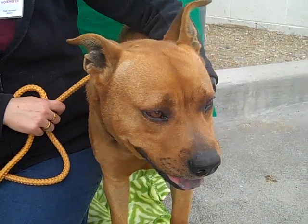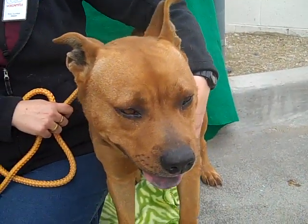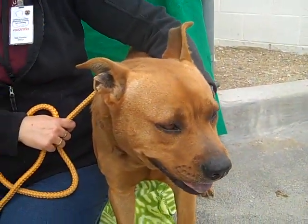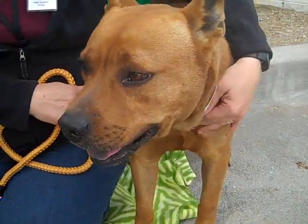We think he's about four years old. He's just got the cutest little ears like Mickey Mouse. He'll be a great home pet. He came to the shelter as an owner's surrender, but we don't know why because he is just such a fabulous-looking dog. Who would give up this sweet thing?